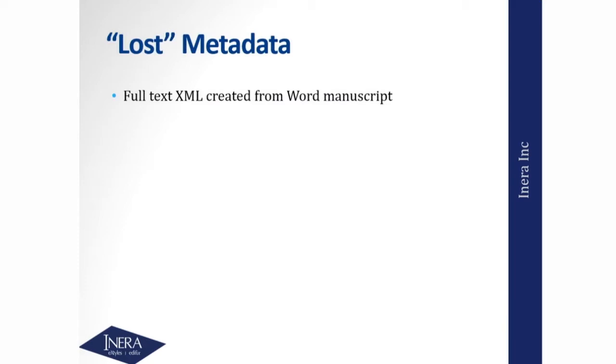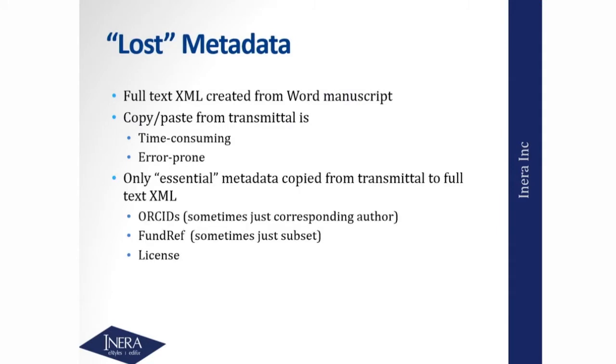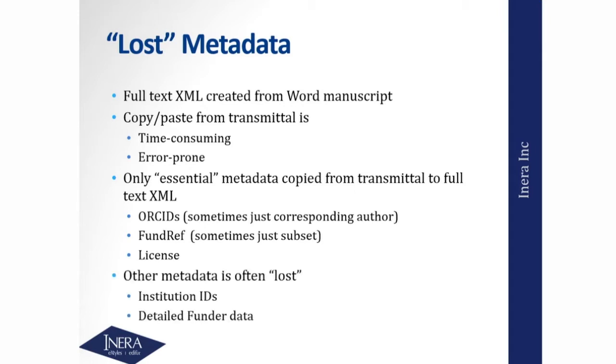In a modified e-production system — what was going on at Nature — you have the Word file, make the final XML, and then you've got this separate course where you take content from the transmittal file and have a manual process to add it to the final XML. That's not guaranteed to be accurate and it's certainly not sustainable at high volumes. This is where metadata gets lost — this is the conversation Christine and I had in Frankfurt. You're creating the full text from the Word file, and that copy-and-paste is time-consuming and error-prone, so people do only what's essential. A lot of metadata being collected in the submission process just isn't quite making it into the final XML.